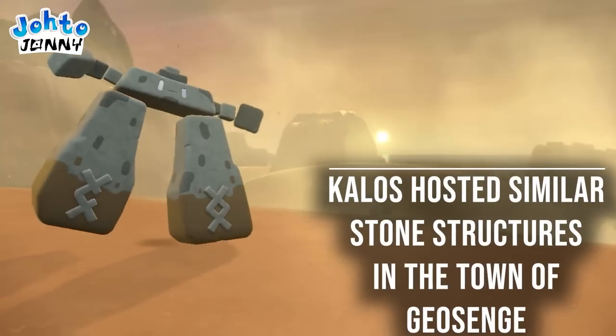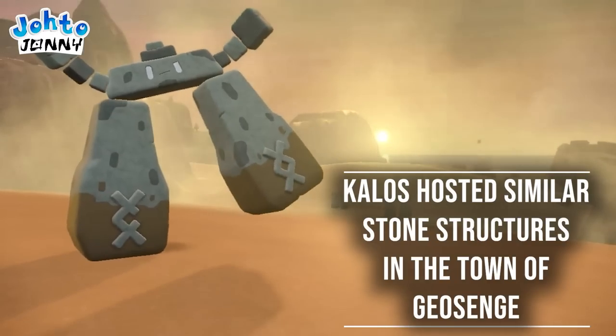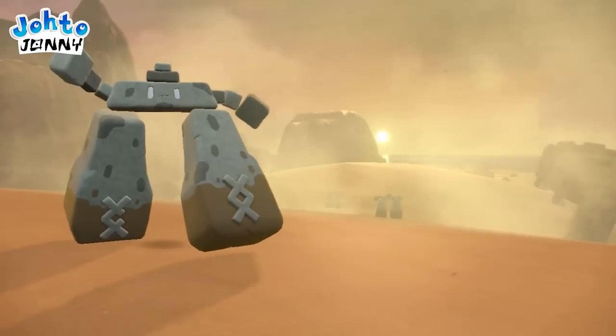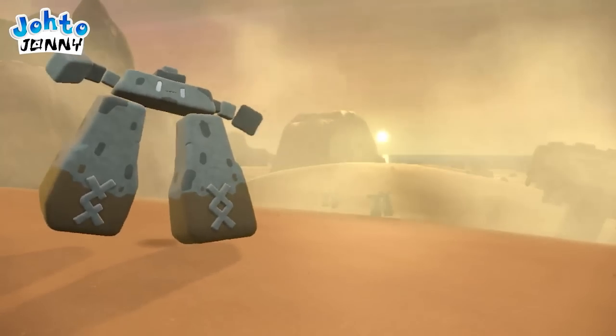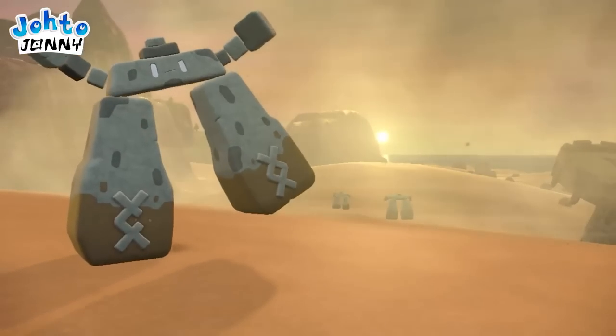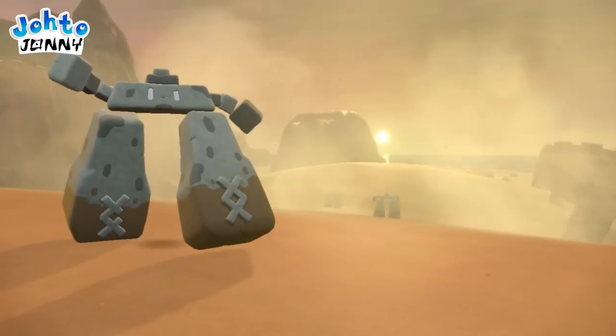Similarly, Kalos is host to similar stone hedge structures in the town of Geosange. If both places have these stone structures, it might hint towards this new region being the region that Kalos went to war with a thousand years ago, and what led to the revenants becoming landmarks there. Just a fun speculative thought in the midst of all this stone-cold analysis.